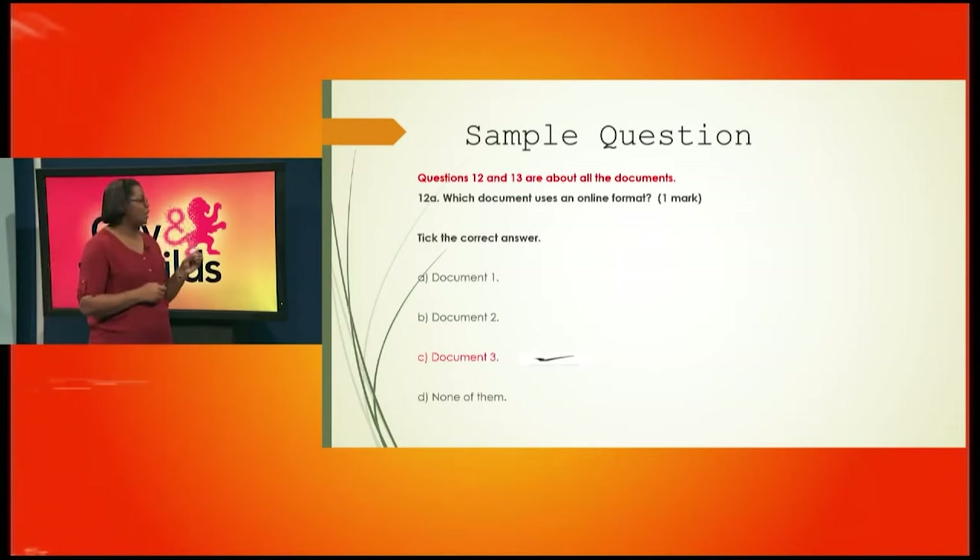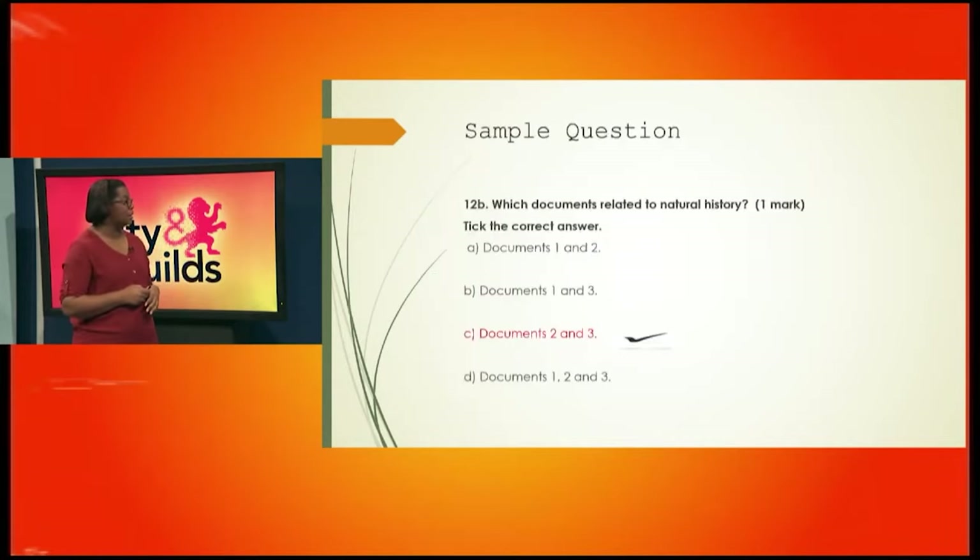Here's another sample question. Questions 12 and 13 are about all three documents — which shows it is very important for you to read all three. Question 12 asks: which document uses an online format? You have to examine the materials closely and look at the format. Which one looks like something you would find online? Tick the correct answer. Is it document one, document two, or document three, or none of them? It is document three, which was talking about the museum — you have to read all three documents to answer this question.